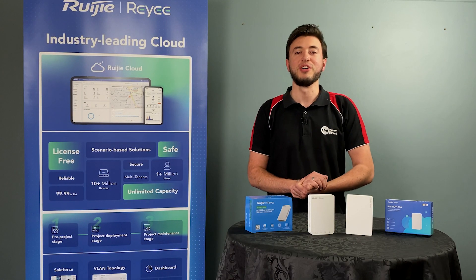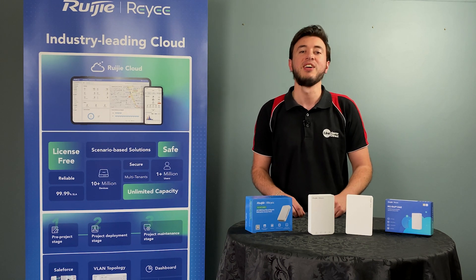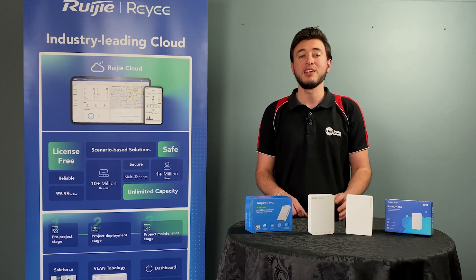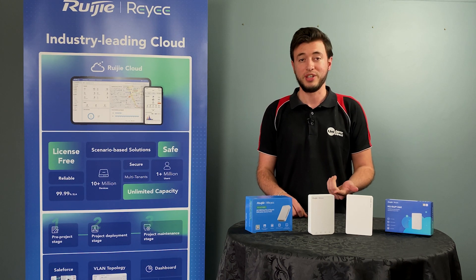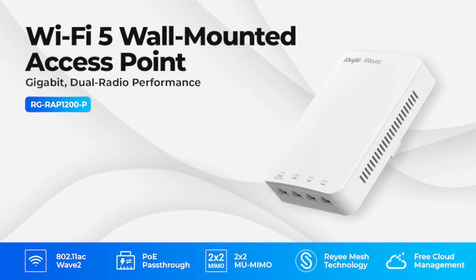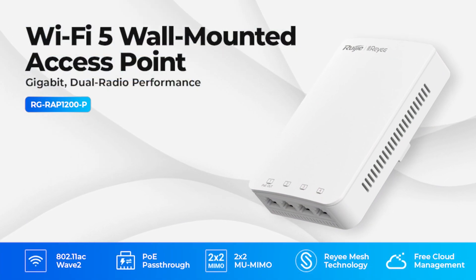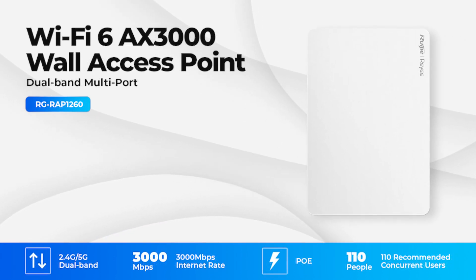Hey guys, Con here from Uniterm Direct, and today I want to show you these awesome in-wall APs from Rui. These APs are designed to be out of sight and out of mind with their sleek appearance and small form factor. So let's take a look at these two APs, starting with the RAP1200P and moving to the WiFi 6 RAP1260.